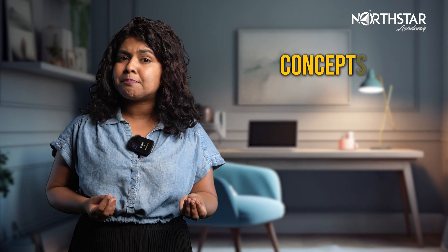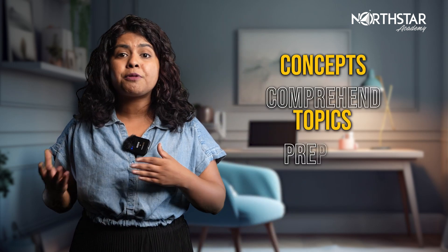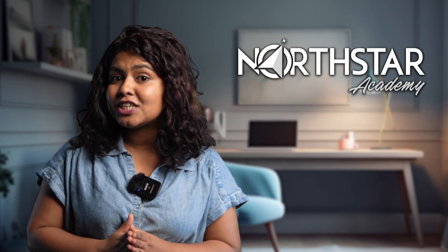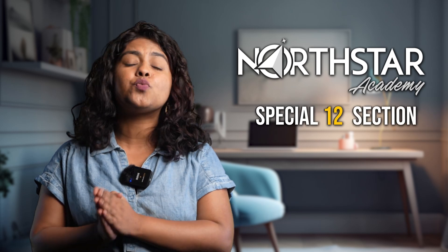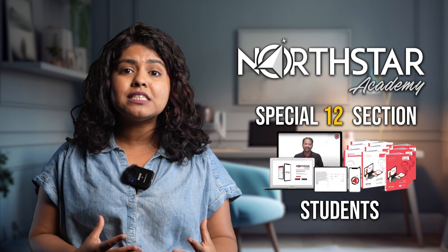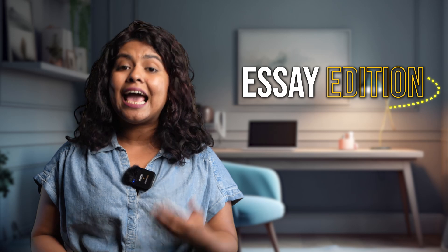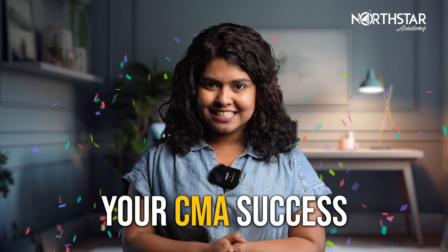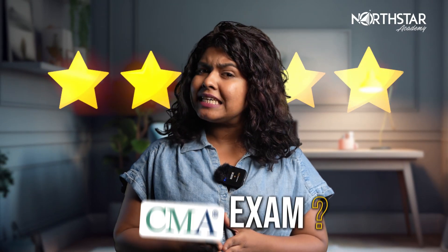A CMA book acts as your essential resource, enabling you to grasp concepts, comprehend topics and prepare effectively for the exam. North Star Academy issues a special 12-section-wise notebook for their students, and also an essay edition and formula book. Remember, North Star Academy plus Becker equals your CMA success.